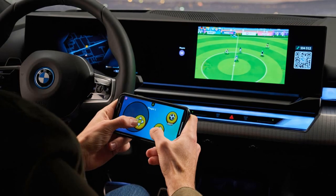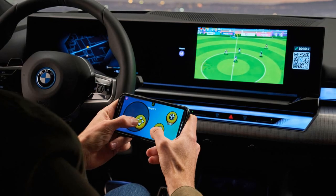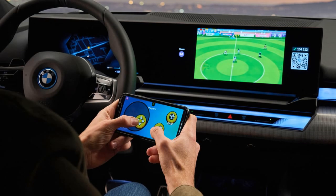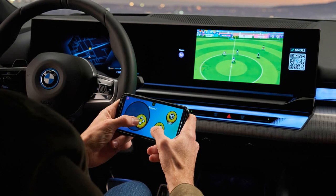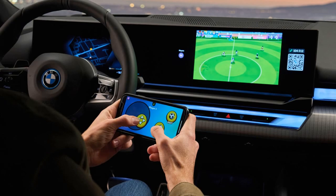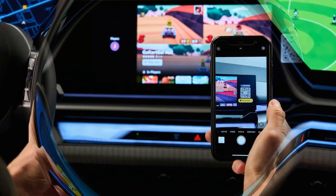Passenger Engagement: Both front and rear passengers can enjoy the games, ensuring that everyone in the car can participate and stay engaged. With BMW's commitment to expanding the game library, the gaming experience is expected to evolve and improve over time, potentially incorporating more advanced and popular games.